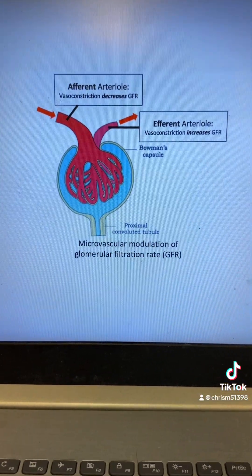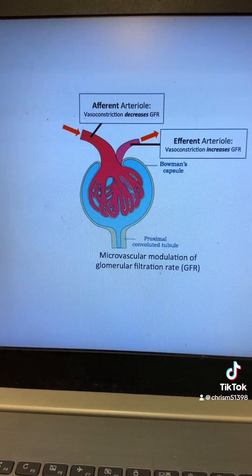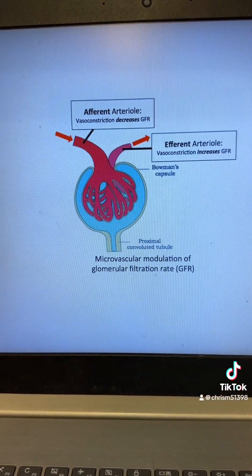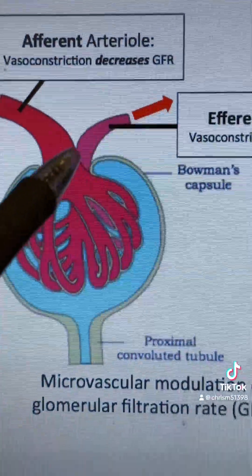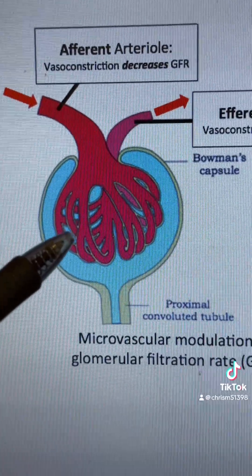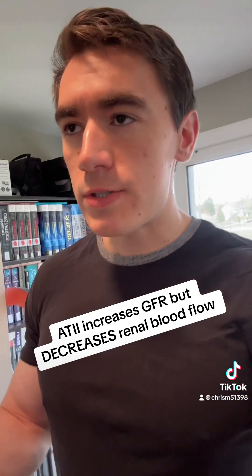The kidney is already getting reduced perfusion due to this hyperdynamic circulation. This causes activation of the renin-angiotensin-aldosterone system, and one of the hormones released is angiotensin II. What you see here is the glomerulus — angiotensin II acts on the efferent arteriole of the kidney, causing constriction of the efferent arteriole, which raises intracapillary pressure within the glomerulus, thus increasing or maintaining the GFR. But despite maintaining GFR, this will actually worsen the renal blood flow. There's this central theme of the body doing things to preserve itself in the short term at the cost of causing long-term problems.